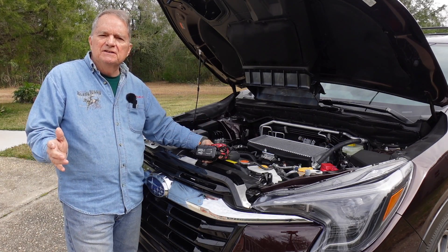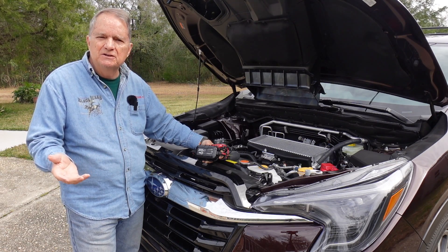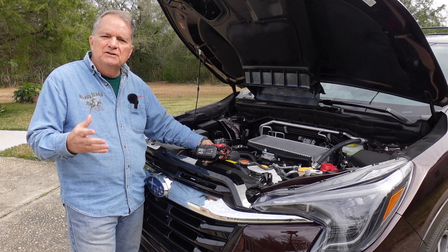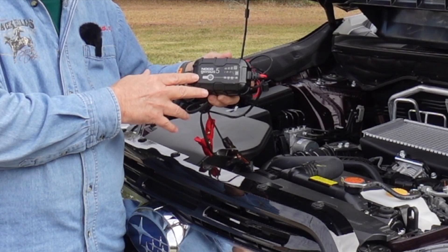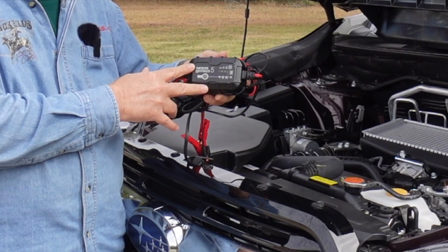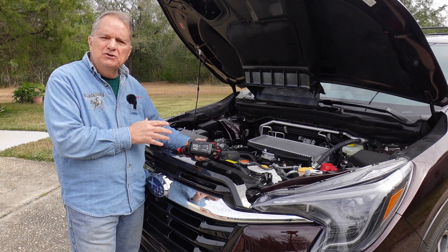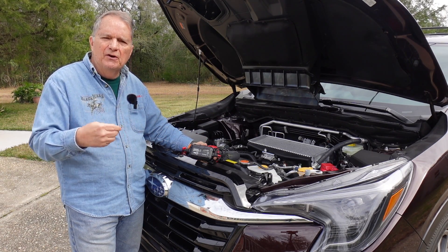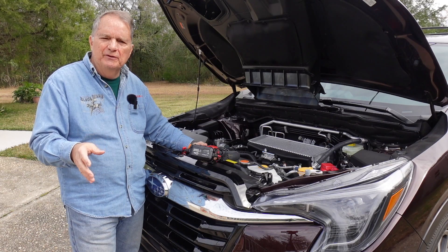My next scenario is that you're at home and you go out to crank up your Subaru — or any vehicle — and it won't crank. The battery's weak or dead and you're in no emergency to get anywhere. If you have a battery charger, you want to make sure it's a multi-stage smart charger — one you can put on your battery that will never damage it, like this NOCO right here. Put it on and it may take a couple of hours to get up to a charge where you can crank and get on your way, and hopefully your alternator will charge your battery back up.